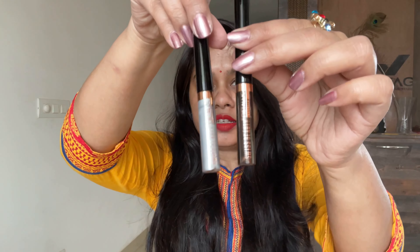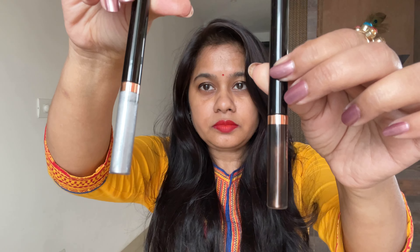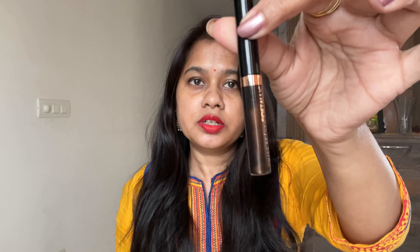I have tried many brands of colorful shades, and one brand is Swiss Beauty. I have two eyeliners here — both are metallic eyeliners. One is silver and the other one is a brown shade.